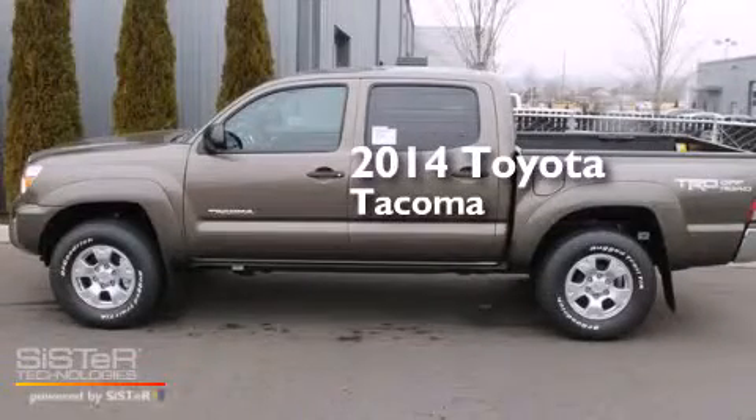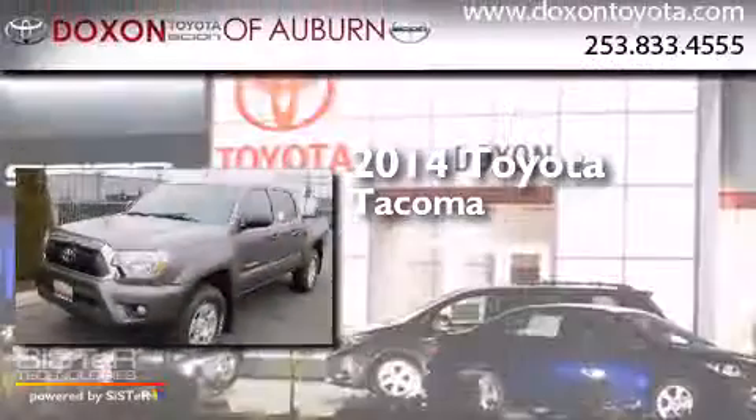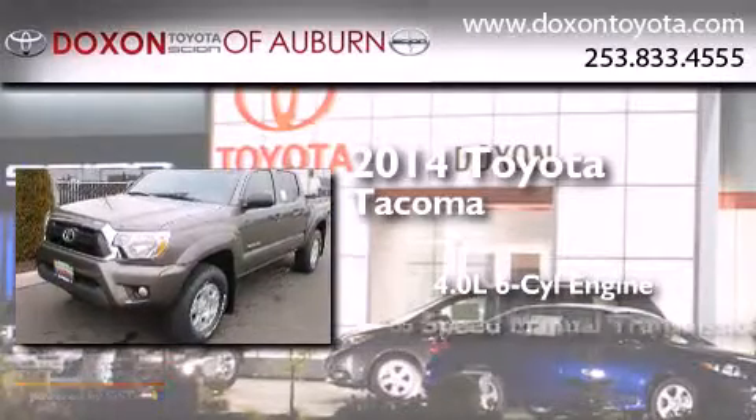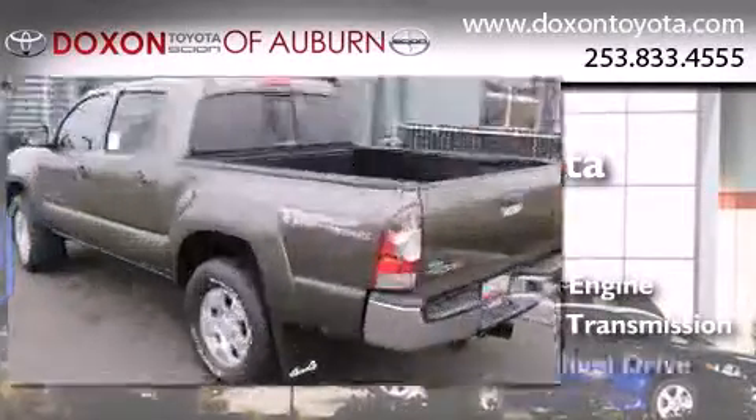This is a brand new 2014 Toyota Tacoma. It features a 4.0 liter 6-cylinder engine, a 6-speed manual transmission, and 4-wheel drive.